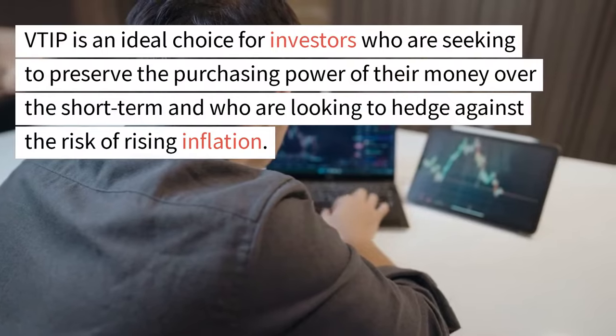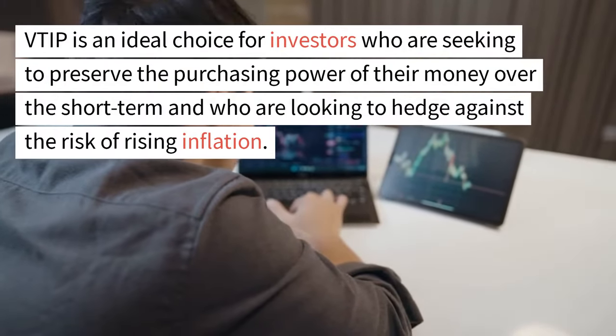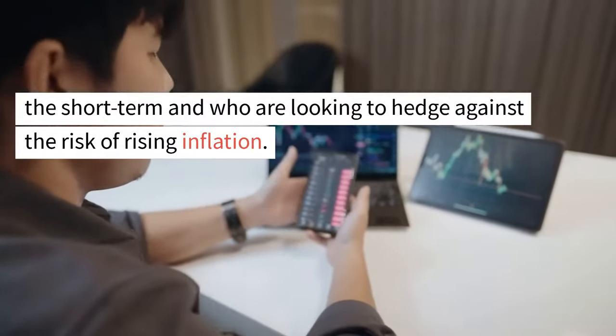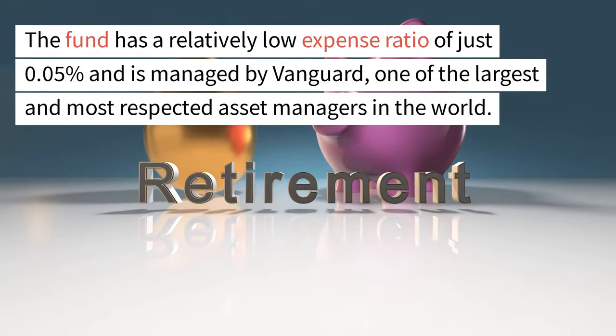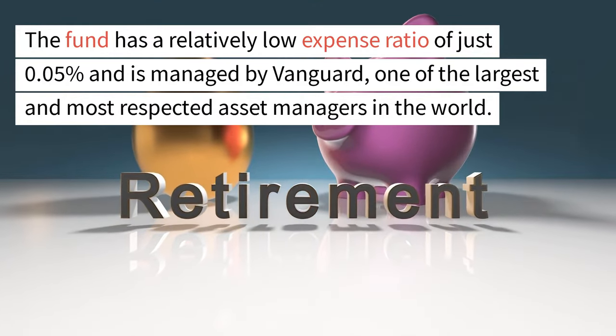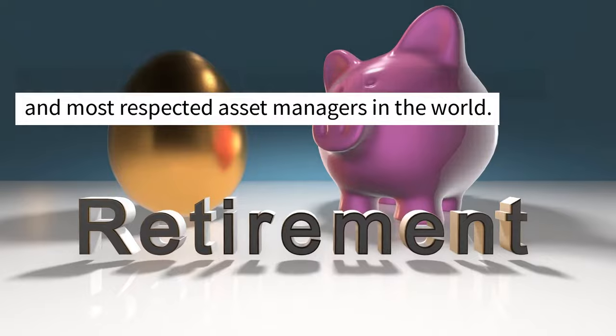VTIP is an ideal choice for investors who are seeking to preserve the purchasing power of their money over the short term and who are looking to hedge against the risk of rising inflation. The fund has a relatively low expense ratio of just 0.05% and is managed by Vanguard, one of the largest and most respected asset managers in the world.